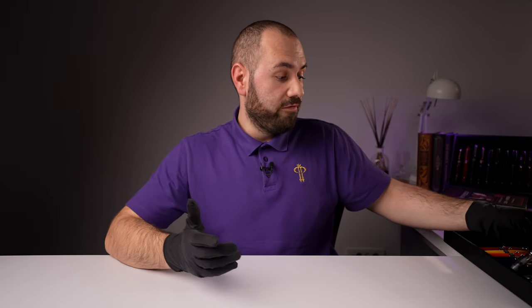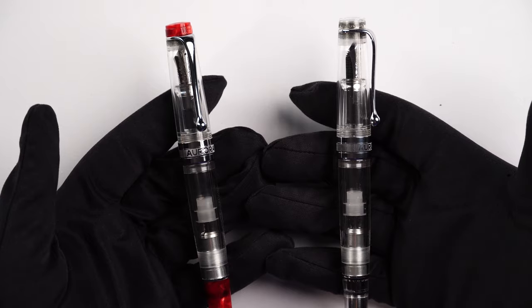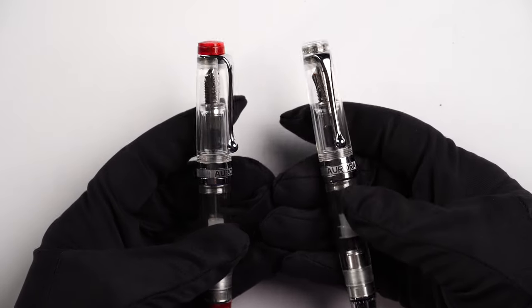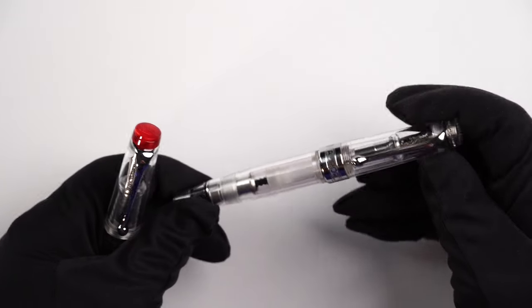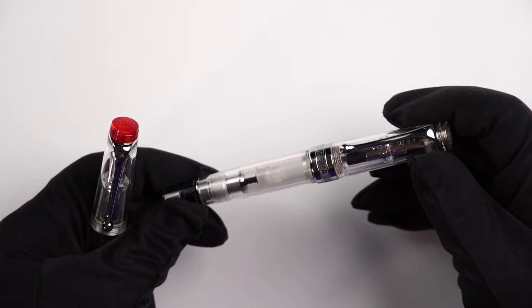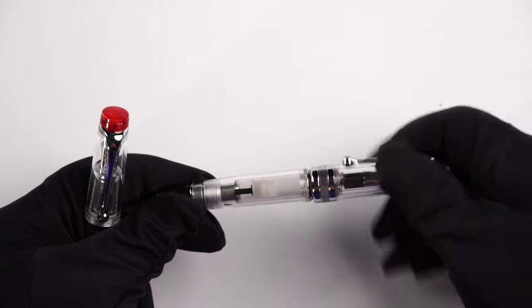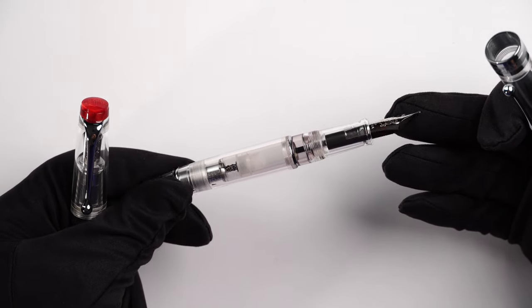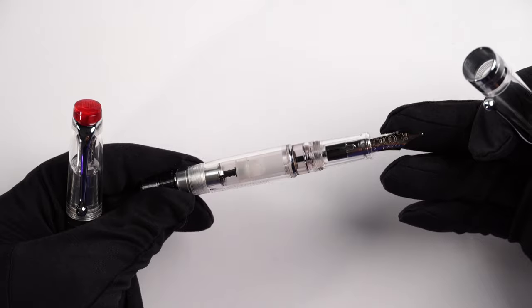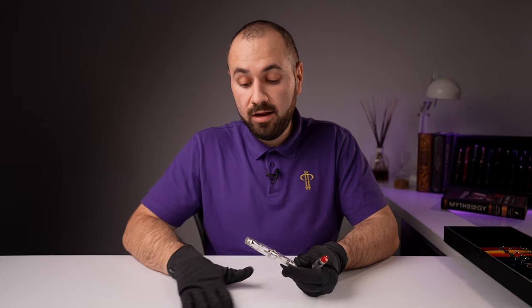Now I'm going to show you a variation of the Optima line in a demonstrator material. Take a quick look at how elegant this complete demonstrator fountain pen is — this beautiful Optima where you can see the inner workings of the piston filling mechanism. The nib sits very nicely on the ebonite feed, everything is see-through, and I really love this model.